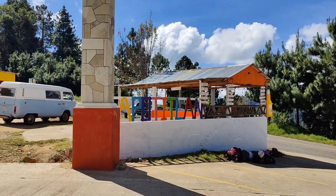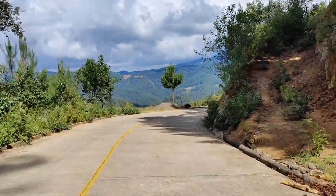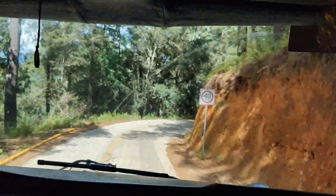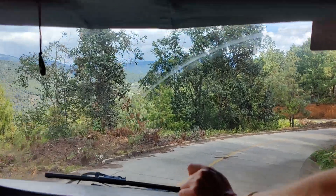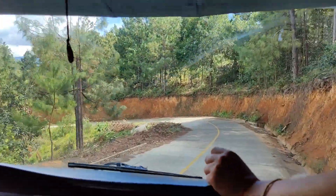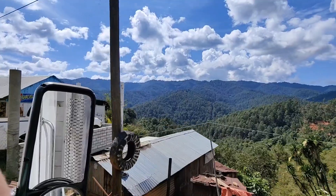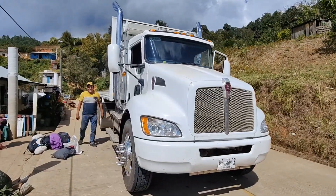We have to walk 15 minutes to get to the houses and that's where we come from. This is San Mateo — so we were this far. It was our ride in this huge truck.